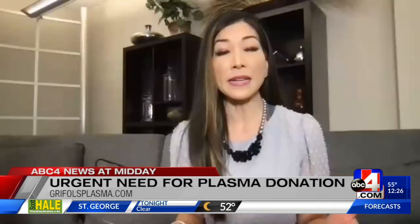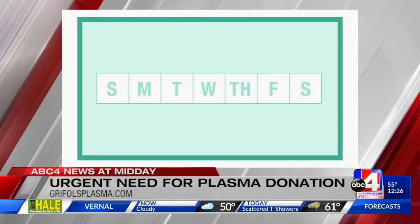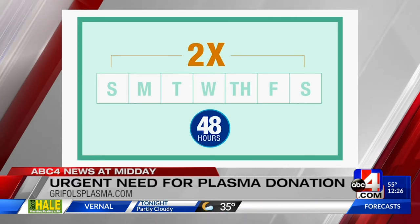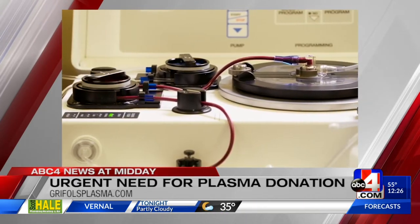An added benefit is that some people get paid for donating. Yes, because the need for plasma is so great — it's being used to make life-saving medicines and help patients — we are asking donors to come in more frequently. So as a reward, we do provide compensation for the time and commitment that donors provide us.